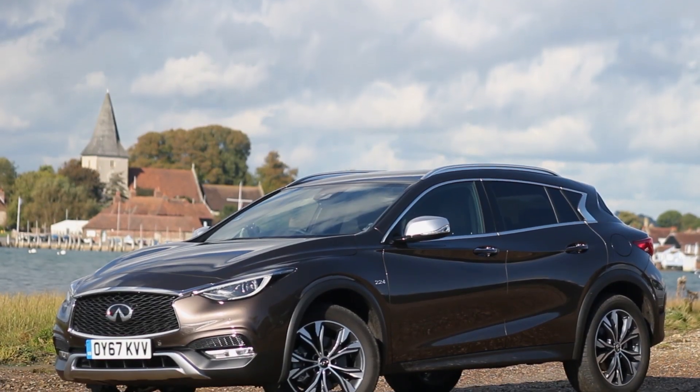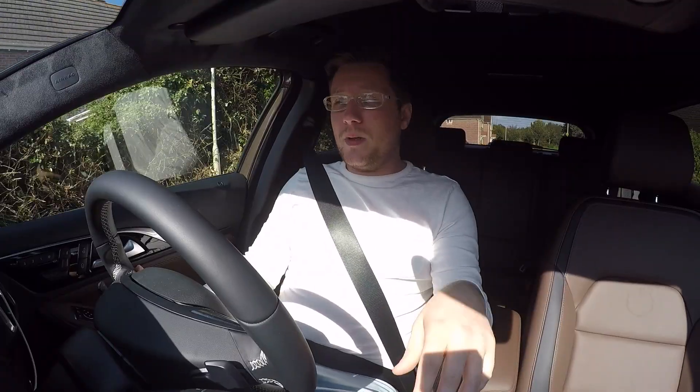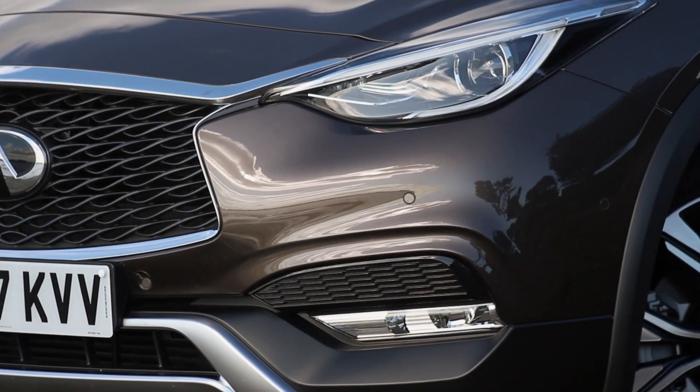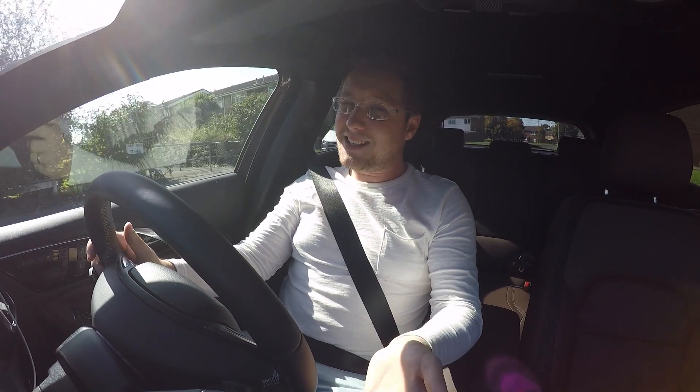This is the 2017 Infiniti QX30 2.2 litre diesel. It's powered by a 2.2 litre diesel with a 7-speed automatic gearbox. It produces 170 PS, which is about 167 horsepower, and has 350 newton metres of torque, so it doesn't hang around.